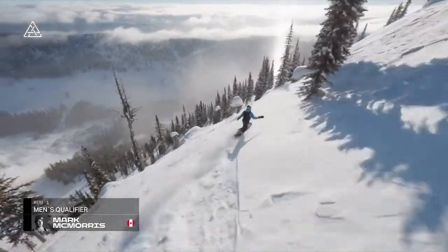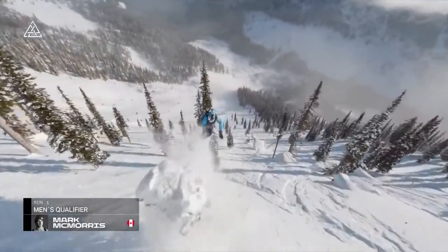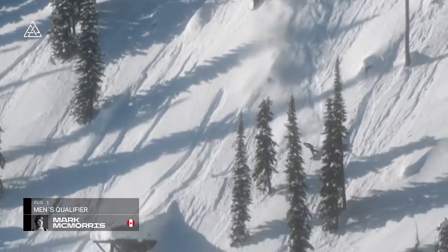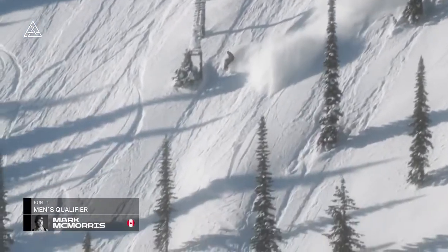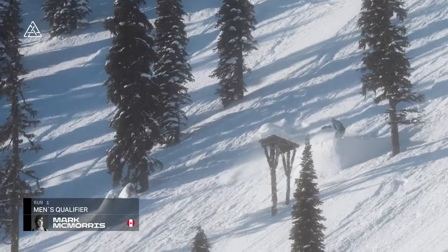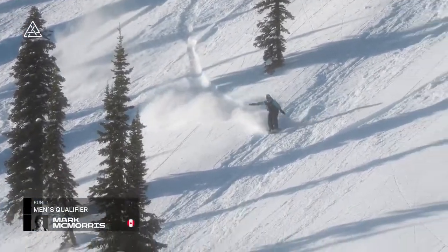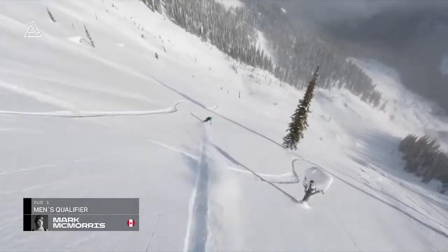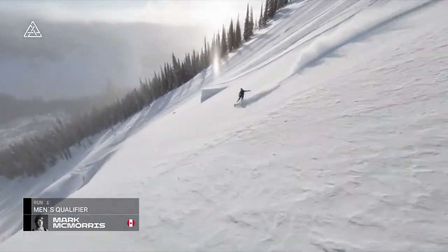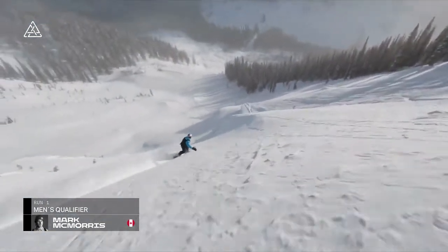Opening up with a backside 360 as he finds his way to this second lip and hitting that pillow line. Back one off of that. How in the world he was able to adjust and save that? I don't think he meant to hit it so hard. It almost looked like he kind of softened the little buck off of that. The manner in which this guy can adapt from a slopestyle course into the backcountry is seamless. His body awareness and air awareness is just unfathomable.